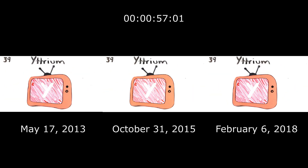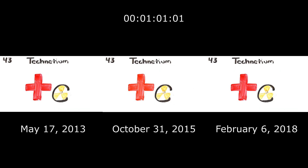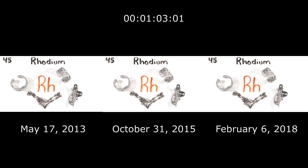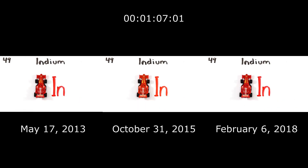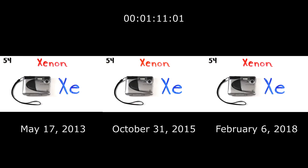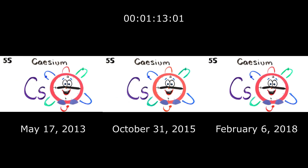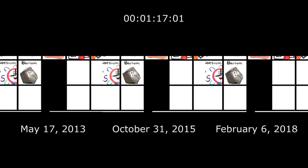Rubidium and Strontium, then Yttrium, Zirconium, Niobium, Molybdenum, Technetium, Ruthenium, Rhodium, Palladium, Silverware, then Cadmium and Indium. Tin cans, Antimony, then Tellurium and Iodine, Xenon and then Cesium and... Barium is 56 and this is where the table splits.